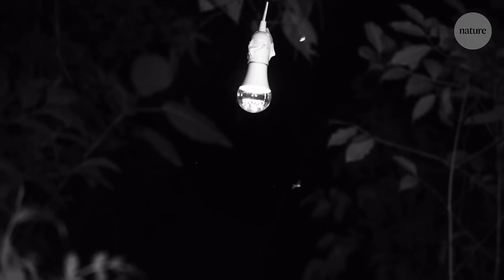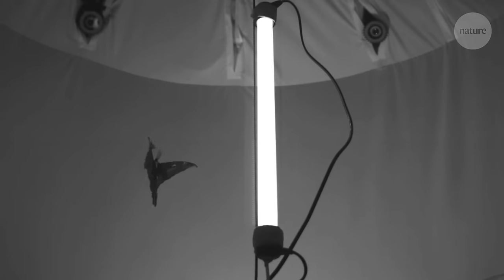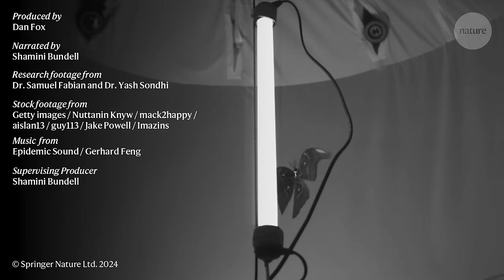Understanding this mechanism doesn't just answer an age-old question — it could lead to new ways to preserve and protect flying insects. How could we change lighting environments to not trap insects? We're facing a massive decline in insects around the world, and artificial light at night is one of the factors potentially driving this decline. Only through understanding the actual mechanism can we begin to understand how to prevent insects getting trapped around light sources.